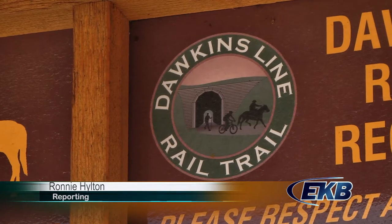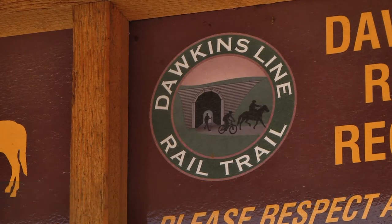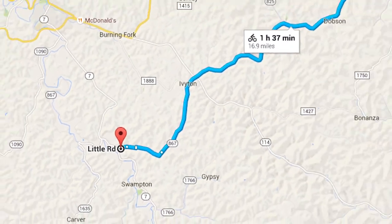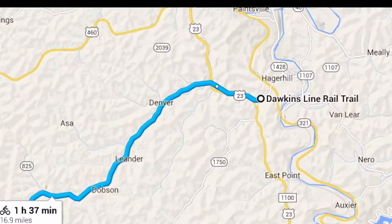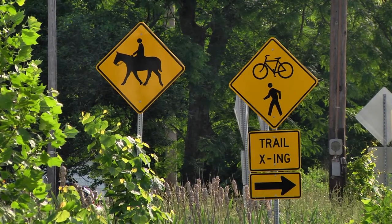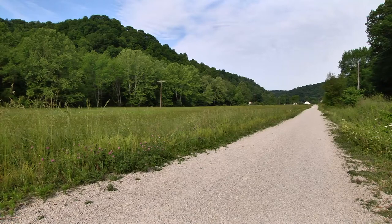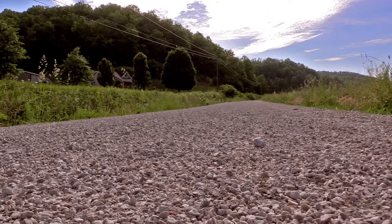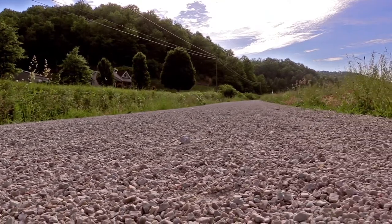This week we traveled to McGoffin County to bicycle the Dawkins Line Rail Trail. The trail, opened in 2013, is 18 miles long and stretches from Royalton in McGoffin County to Hager Hill in Johnson County. The trail is built along an old railroad line that was first built in the early 1900s to transport timber in the area. It is currently Kentucky's longest rail trail, and work is currently underway to expand the trail length to 34 miles.